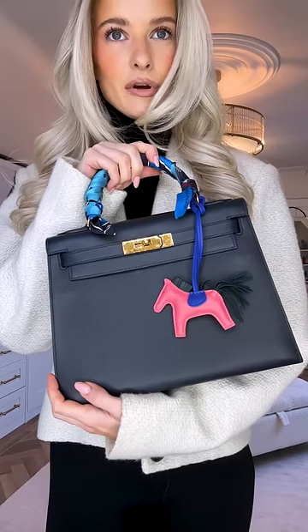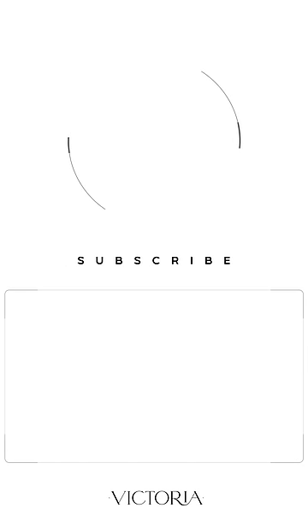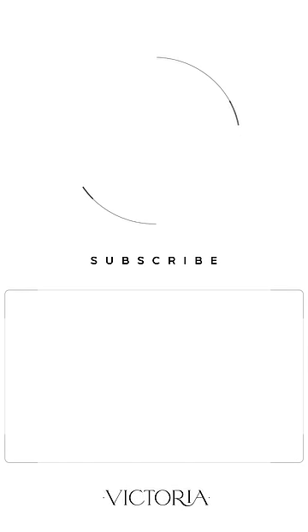I'm going to wear this Bulgari watch with the silver and gold. I kind of fancy throwing in a tiny bit of colour — my Hermès Kelly 28. I think I'm ready. I can't wait to show you this bag, guys. It is my dream.